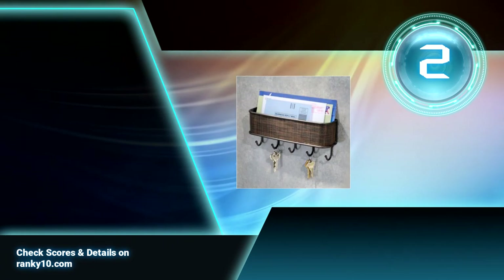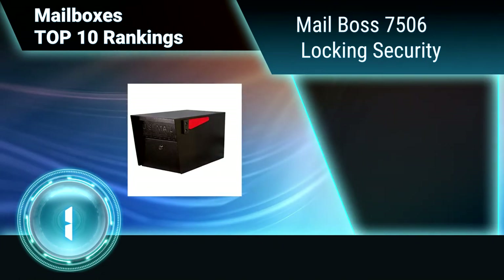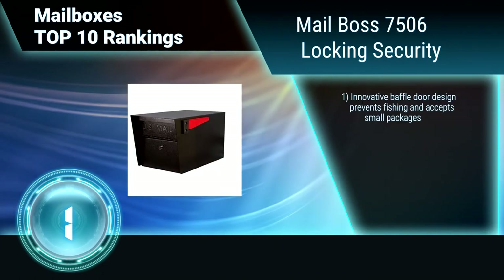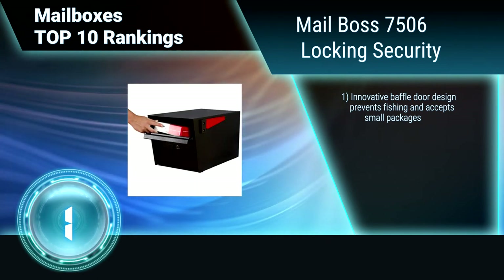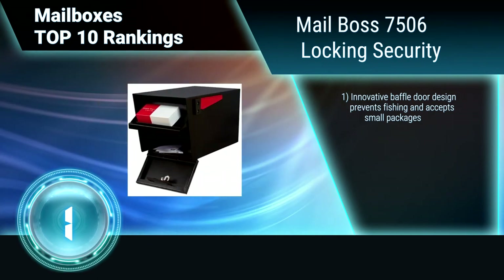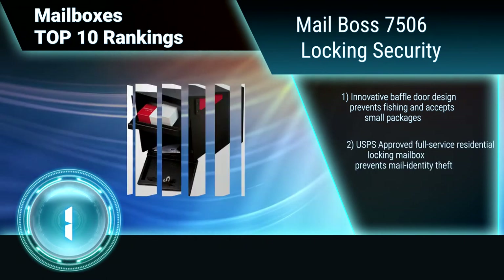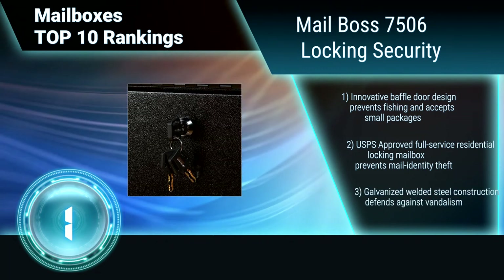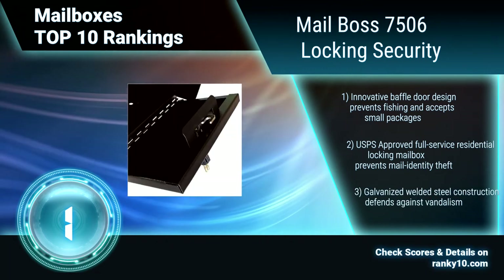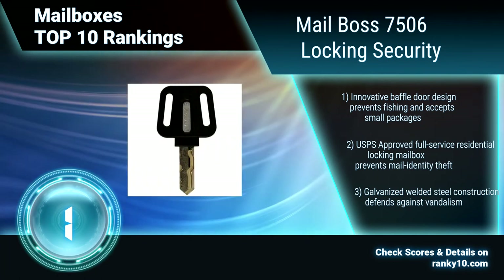Finally, ranking number 1: MailBoss 7506 Locking Security. The Mail Manager Locking Security mailbox by MailBoss is USPS approved for residential use and protects against mail theft and vandalism. Its innovative design accepts mail bundles and small packages, yet deters phishing. The innovative baffle door design prevents phishing and accepts small packages.